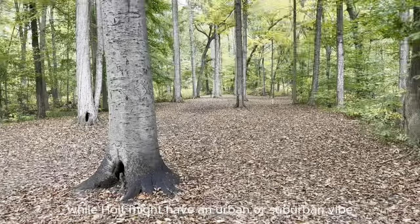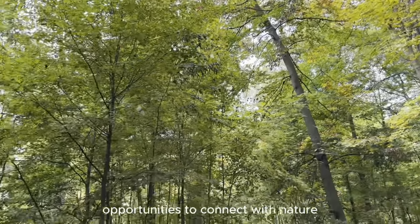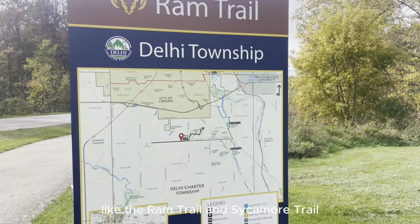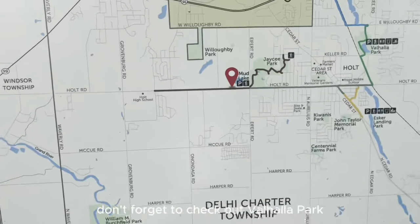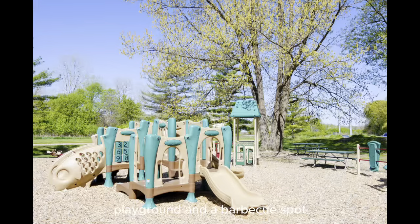While Holt might have an urban or suburban vibe, there are still plenty of opportunities to connect with nature. You can explore picturesque trails like the Ram Trail and Sycamore Trail, which now connect all the way to Lansing. Don't forget to check out Valhalla Park, offering a sandy swimming area, playground, and a barbecue spot.